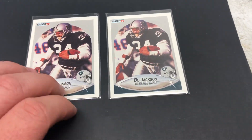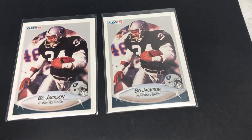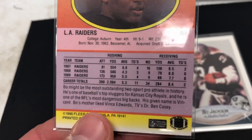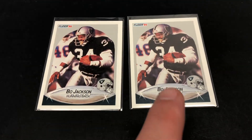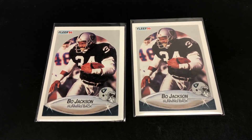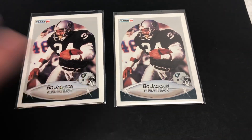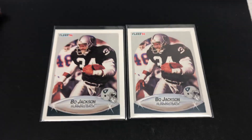A PSA 9 sells for about 20 bucks, and you're not really making any money because it costs about that to get them graded. The PSA 10 from this year in this set — even though it's not his rookie year, it's his third or fourth year in the league — should go for about 40 bucks or maybe even more. I have no idea what the population is, but for four bucks for two cards, getting them both graded to see what they come out as might be an interesting proposition for a collector.